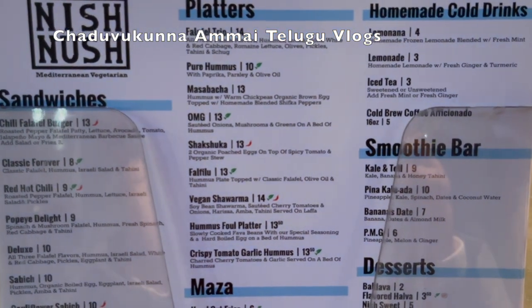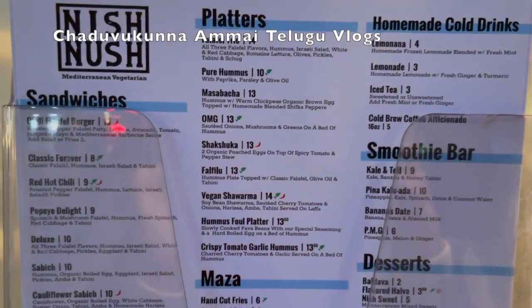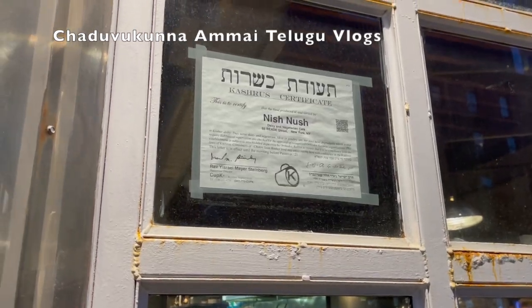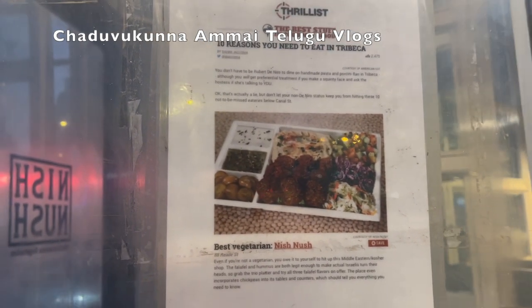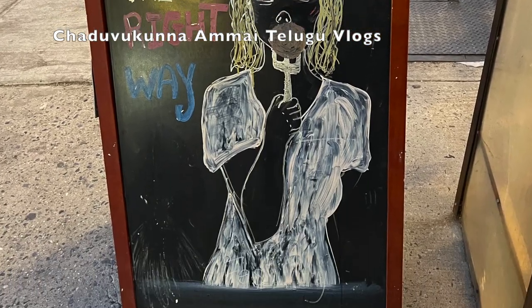Shakshuka is also very famous. Next time we will try Shakshuka in our food vlog. It is called Best Vegetarian and Nish Nush — Shakshuka is very famous here.